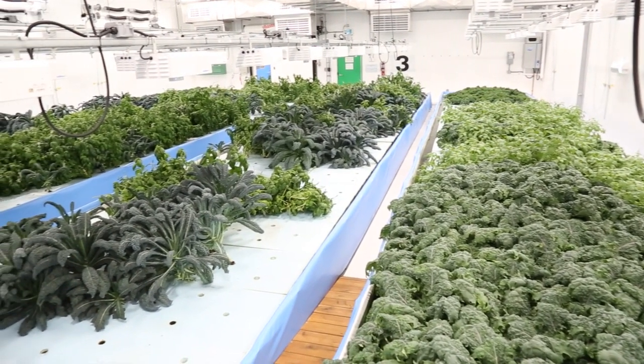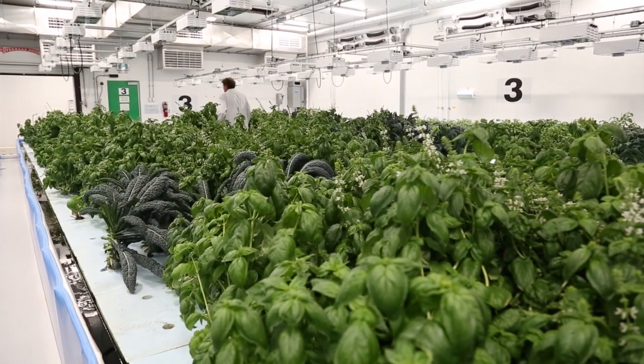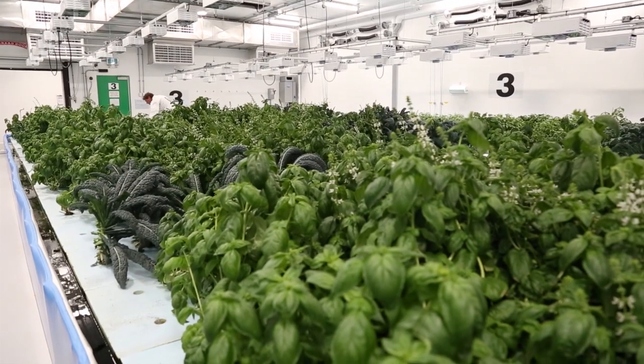So in many of our growing rooms now, you'll see vegetables, you'll see kale, you'll see basil and you'll see other things being grown, but ultimately this facility is going to be for medical cannabis.